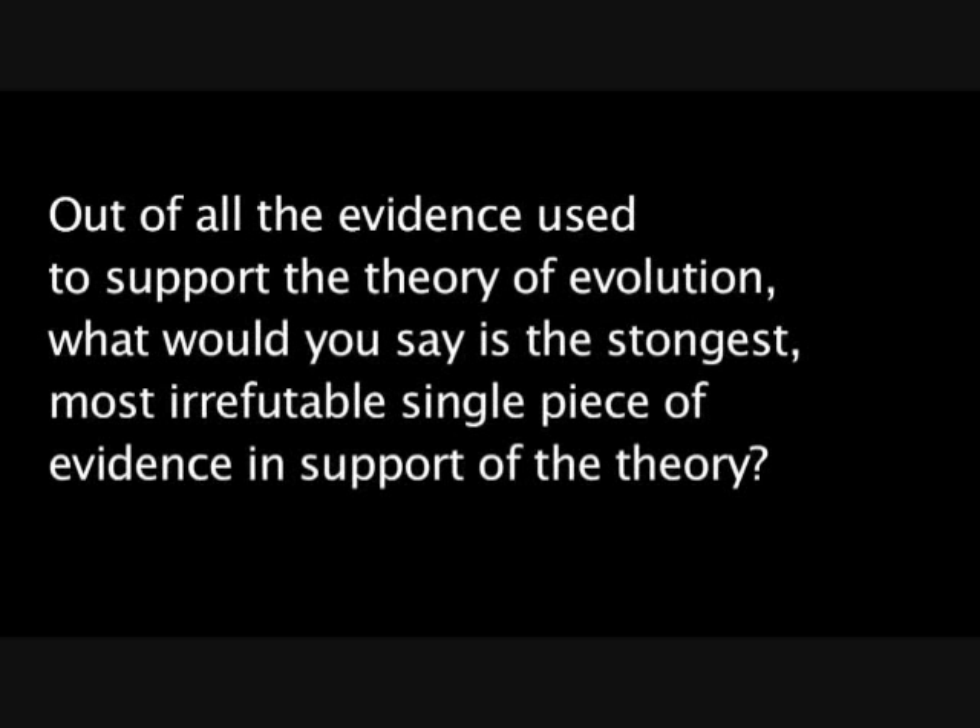Out of all the evidence used to support the theory of evolution, what would you say is the strongest, most irrefutable single piece of evidence in support of the theory?